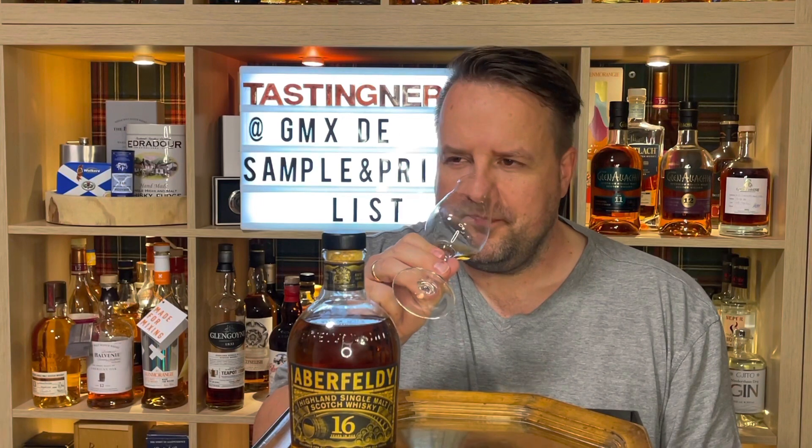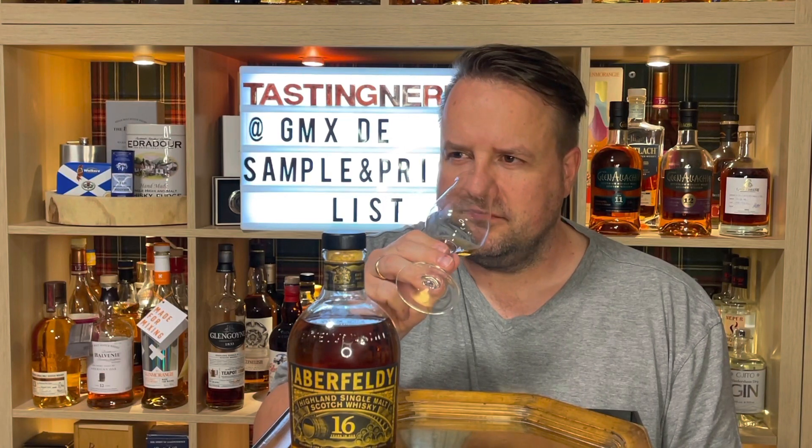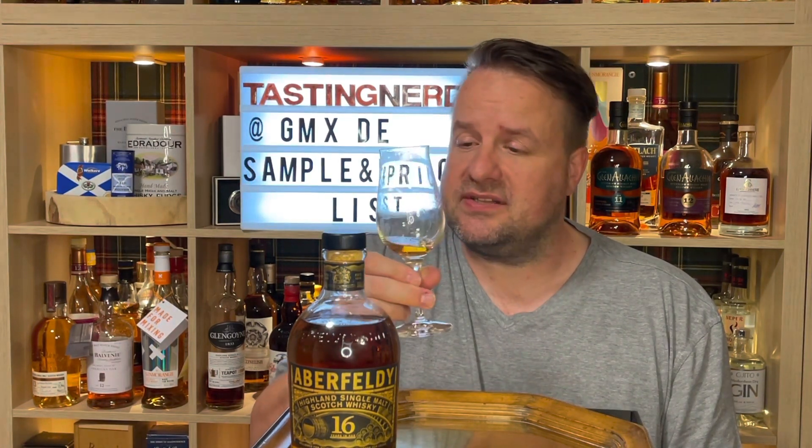If you wait a bit and let it sit in the glass for a while, there's a slight oakiness, but it's still sweet and very nice. It's really mouth-filling. And now there's chocolate — I was missing that before, but yes, there's dark chocolate. Very nice.